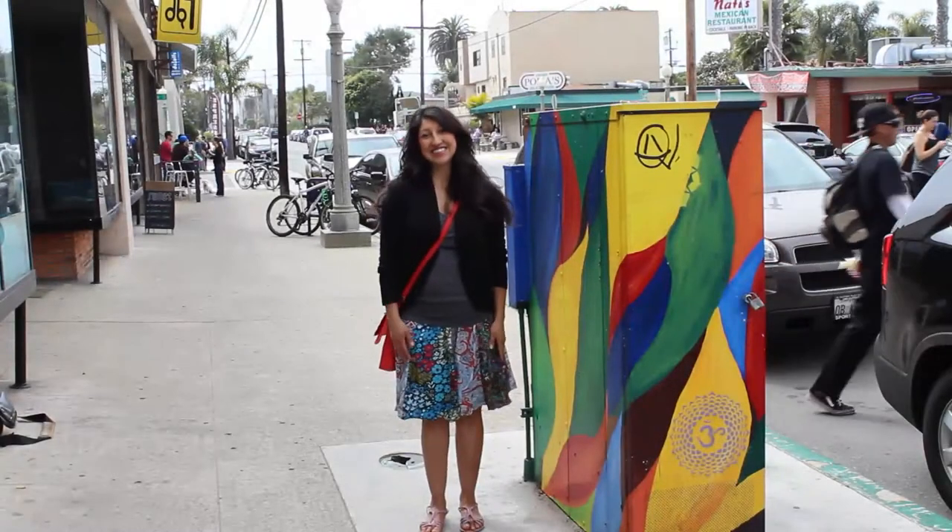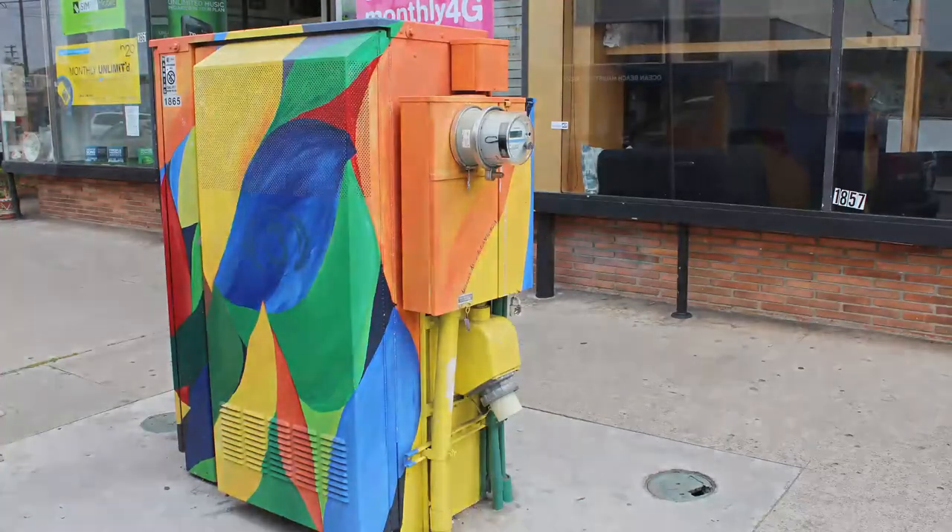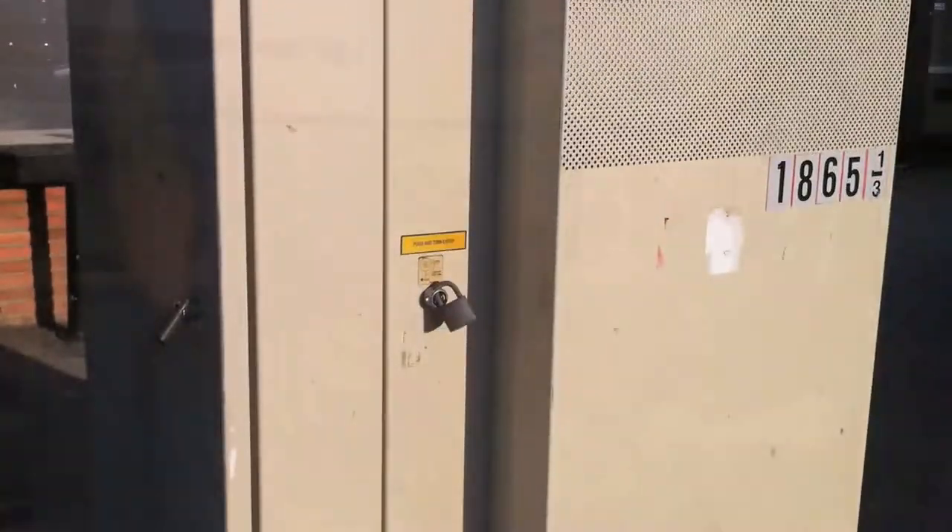My name is Alicia Garcia. I live here in Ocean Beach. My background is I studied fine art. I actually saw a posting on Facebook from the Ocean Beach Main Street Association — they did a call for artists, so I answered the call. They were having this beautification project for Ocean Beach, saying that they wanted to beautify the utility boxes that were kind of looking dingy. I had to sand it down — my husband helped me sand it down with a power sander.